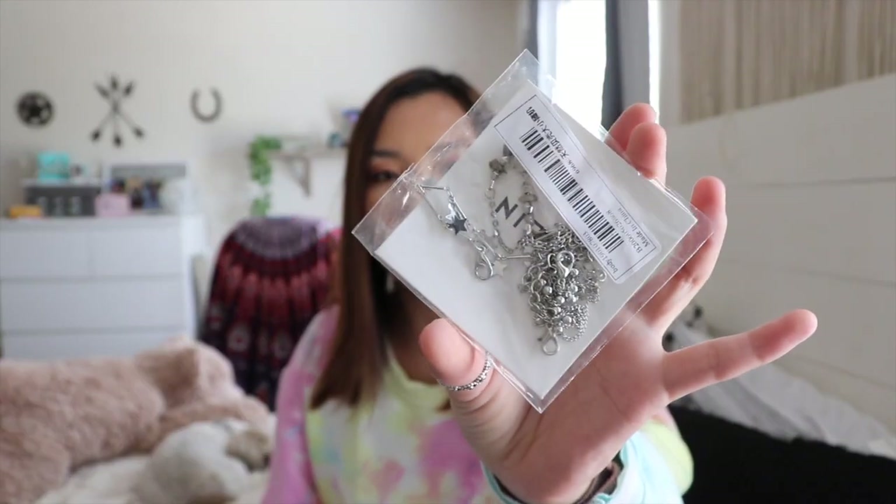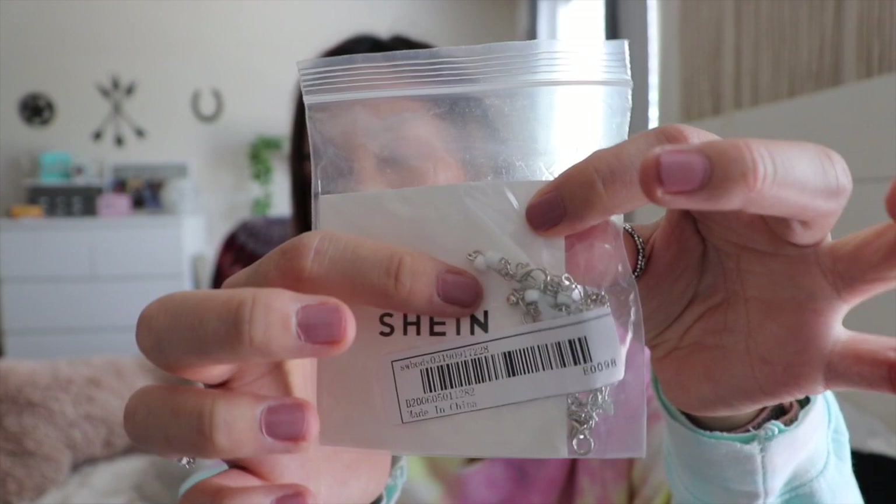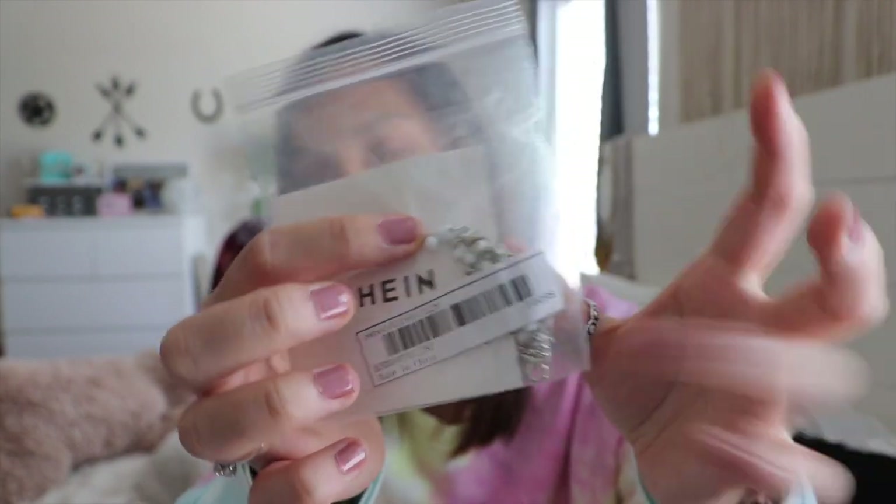This next package is a Shein order. I picked up two little anklet sets — this is a repurchase because I broke mine. They do tend to break easily, but they're still about two dollars. I also repurchased this anklet because last time it only came with one; this time it came with the white one too as a two-pack.